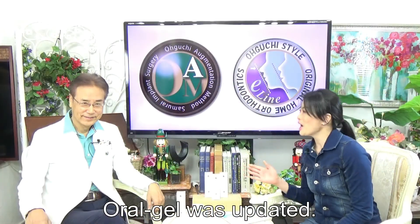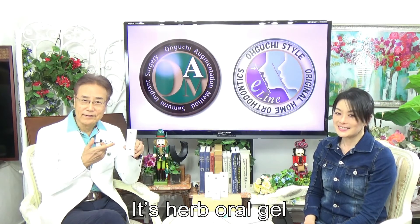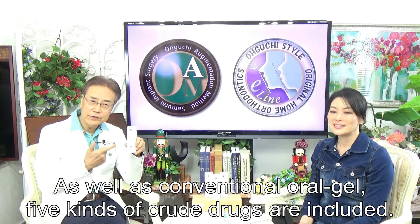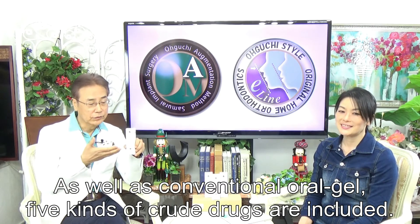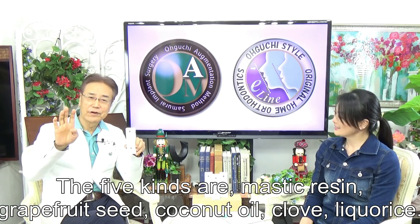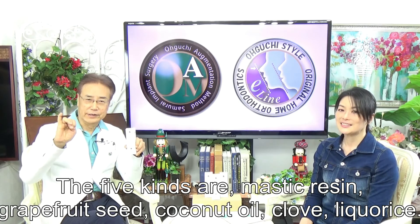Oral Gel has been updated. It's AB Oral Gel. As well as the previously mentioned oral gel, five kinds of blue drugs are included. The five kinds are: Mastic, Welford Seed, Coconut Oil, Clove, and Tricholase.